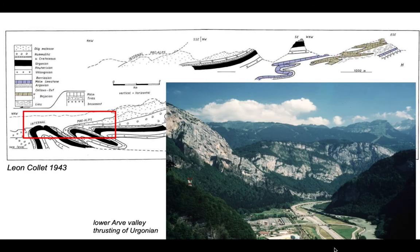In contrast, on this section the Ergonian is being thrust in a series of thrust slices, and we can see it looking down section here. There's the Arb Valley at the bottom, and those panels of rocks are three slices of Ergonian limestone stacked up one on top of the other by thrusts. So in this particular case the Ergonian limestone is thrusting.